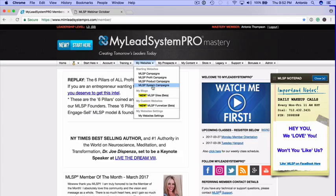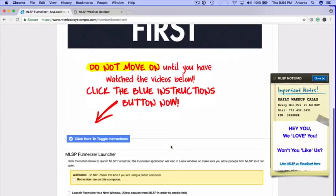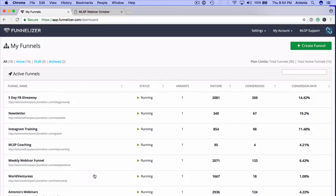With this system, you have access to lead magnets and capture pages that are pre-created for you, plus products you can sell and other mechanisms to generate leads. One of the awesome things about this platform is the ability to create your own customizable funnels and sales pages using a tool called Funnelizer. Funnelizer is a state-of-the-art application that allows you to create customizable websites, capture pages, and funnels to sell anything you want — a book, your own products, your coaching.